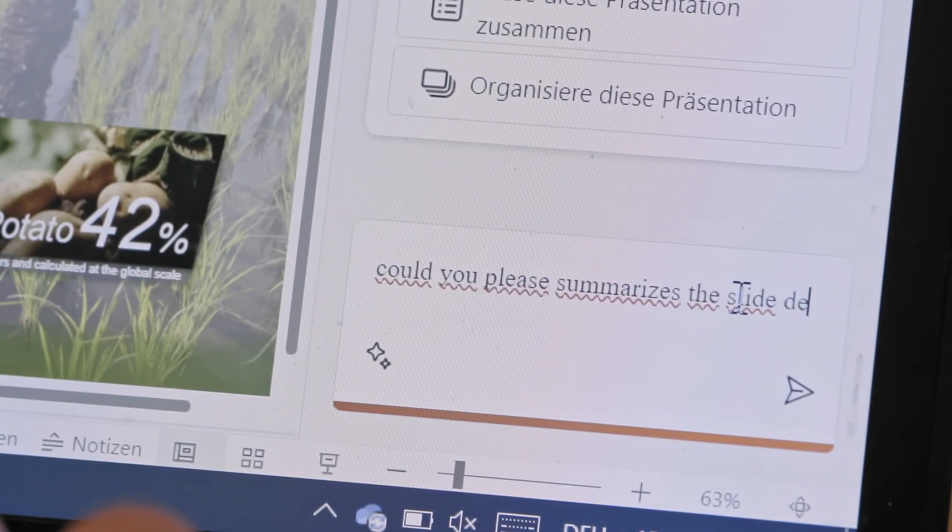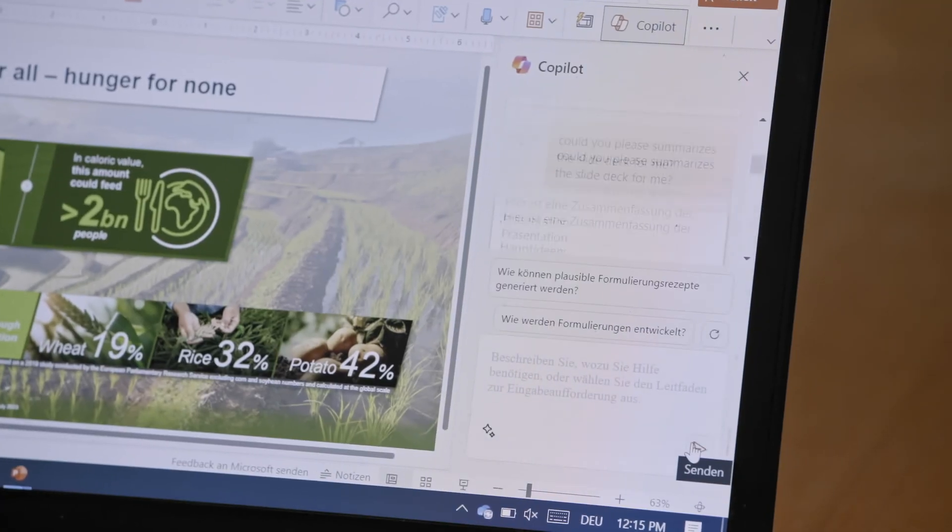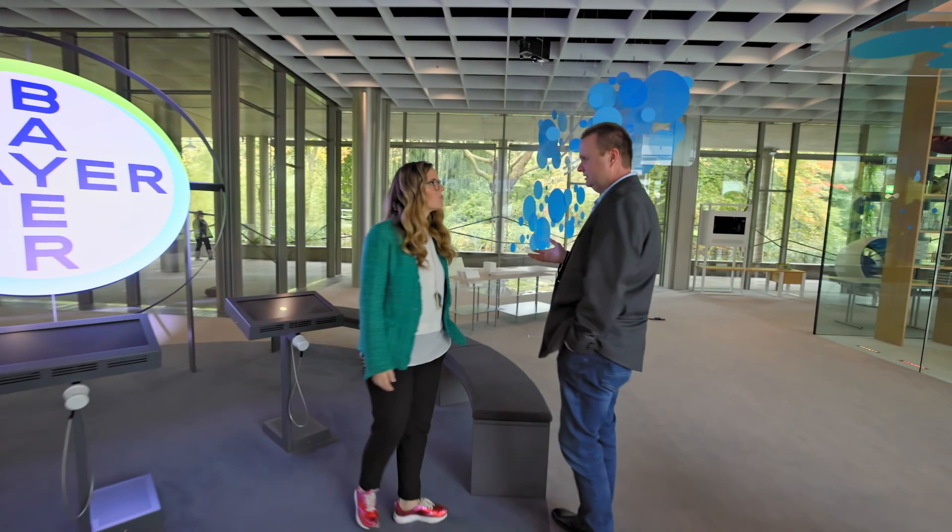Last week, I received an email with five attachments, 20 to 50 pages each. Then I asked Co-Pilot to give me a summary, and the summary saved me 45 minutes. It is great that we can leverage 150 years of data,